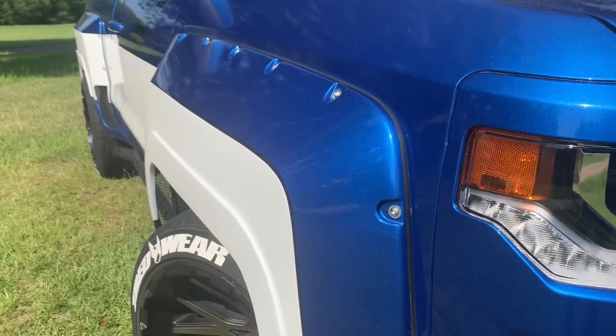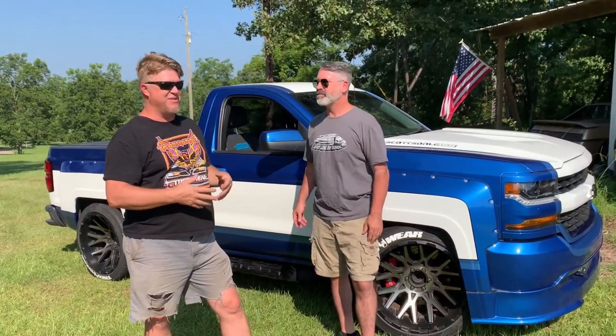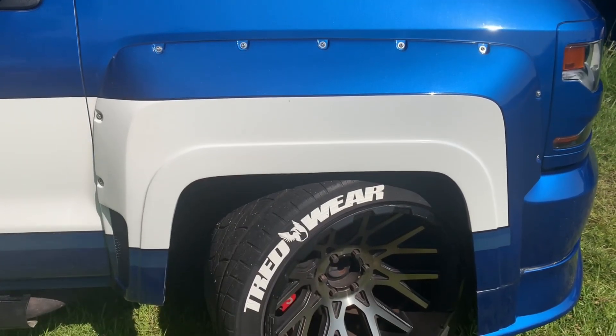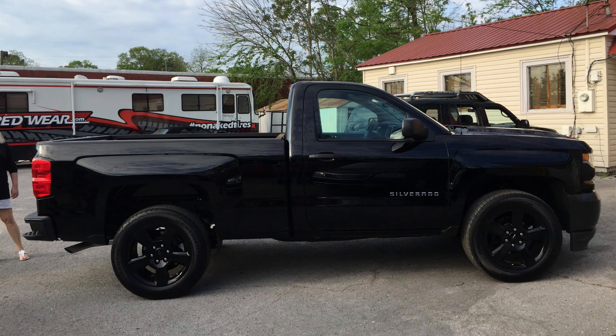This truck has a lot of the elements you want in a muscle car. You've got the power, you've got a V8, rear-wheel drive, practicality, rugged good looks. This particular body style of the Chevy was just a great platform — we think it was a home run. So we went out and bought a blackout edition. You can see it's a work truck, but even that was nicely appointed.